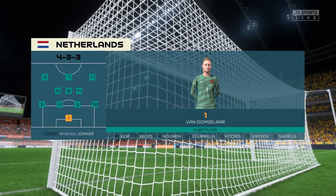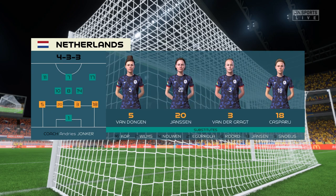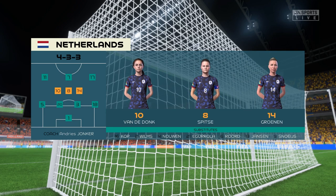Here's the starting 11 for the Netherlands. It'll be interesting to see how the wingers play today. Will they stay high and wide? Will they come infield and support the centre-forward? And how deep will they come out of possession? They're going to be key to this formation.